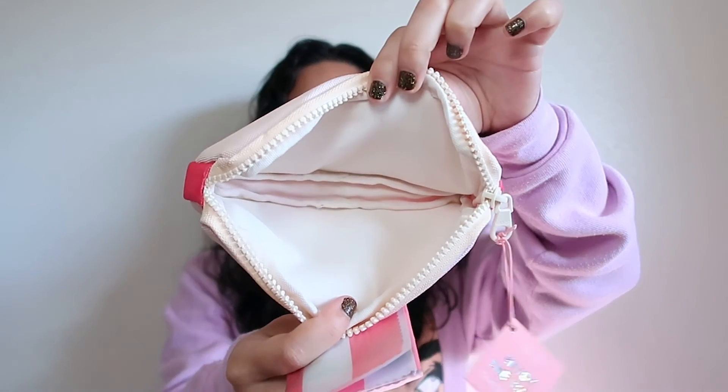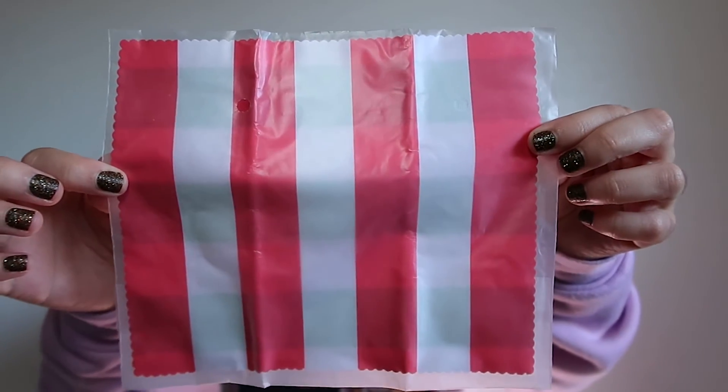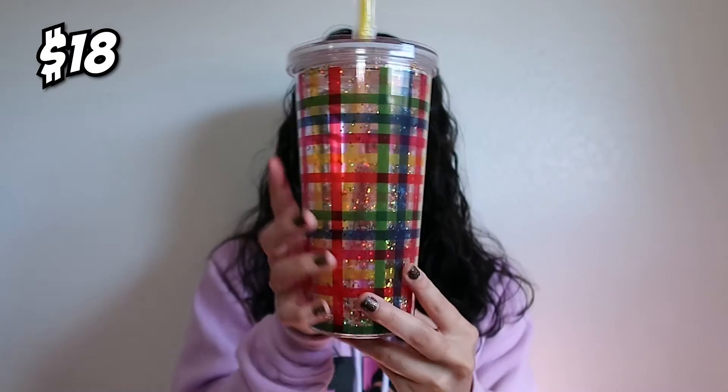Next is a glasses case. On the inside it came with a little cleaning cloth for glasses. I like that it's different colors on both sides. As someone who wears glasses I know how important it is to protect them, and I'm not sure this case would fully protect regular glasses — but it's cute and fun. You could always use it for other things. The last necklace I got says 'joy.'